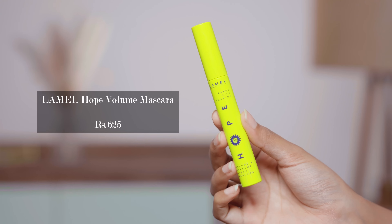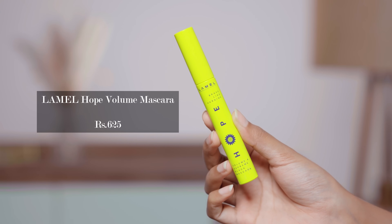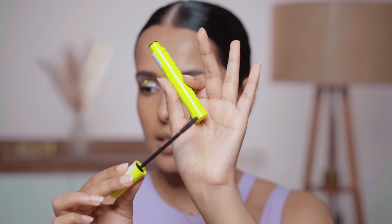Now I'm going to try the Lamel Hope Volume and Supreme Black Mascara. The wand is very slim. I've already curled my lashes. This is a lengthening mascara — it works really well on my lower lashes, but it doesn't curl your lashes. It's not looking like I applied mascara on my upper lashes.